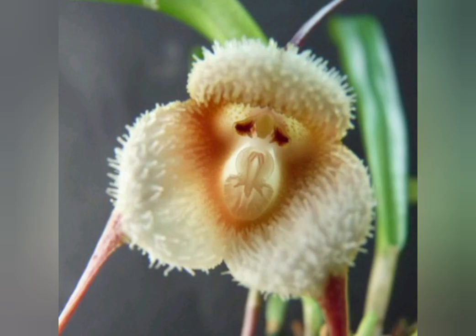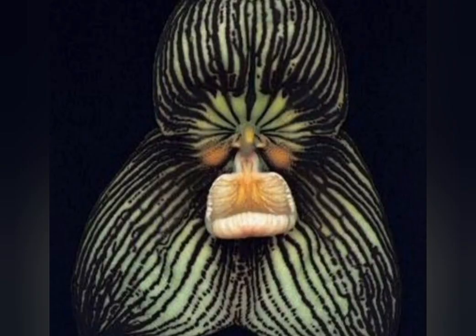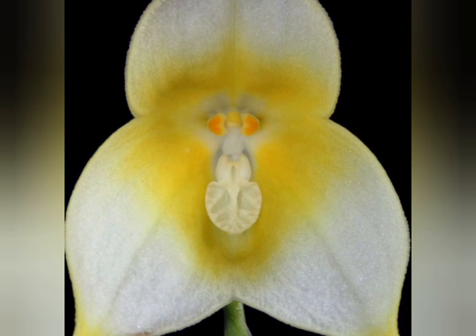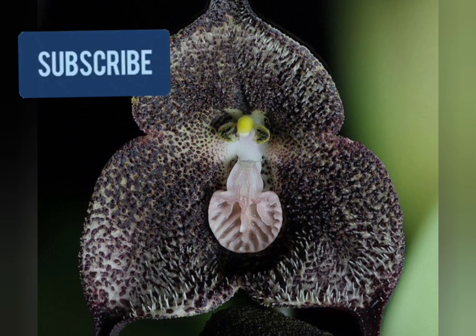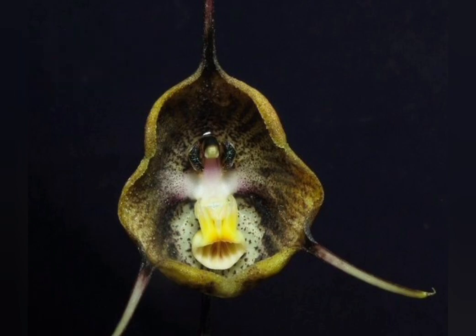Dracula simia, also known as a monkey orchid, is native to southeastern Ecuador. Flourishing in the country's tropical highland forests, it's one of at least 10,000 types of orchids found in the tropics. Its long-tailed, reddish-brown flowers have a pair of dotted eyes that look remarkably like a capuchin monkey's face, making it a sight to behold.